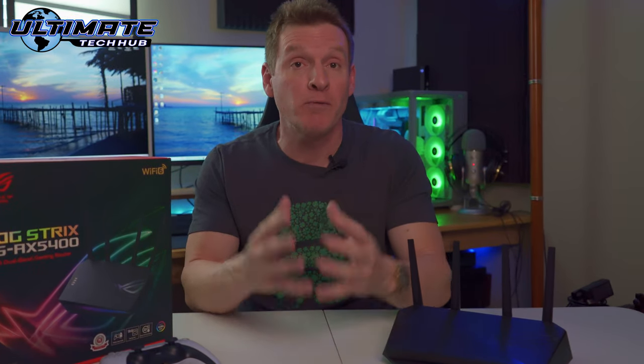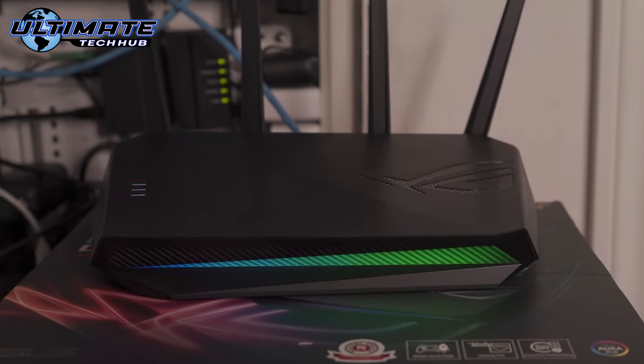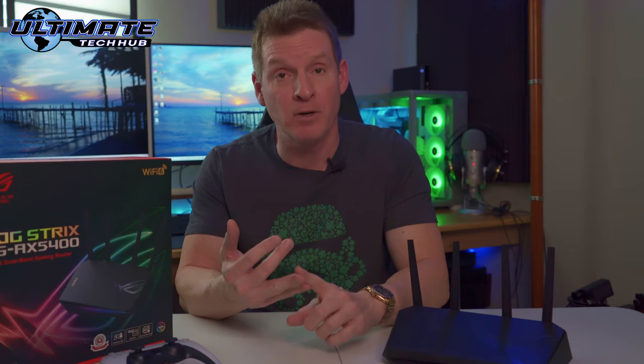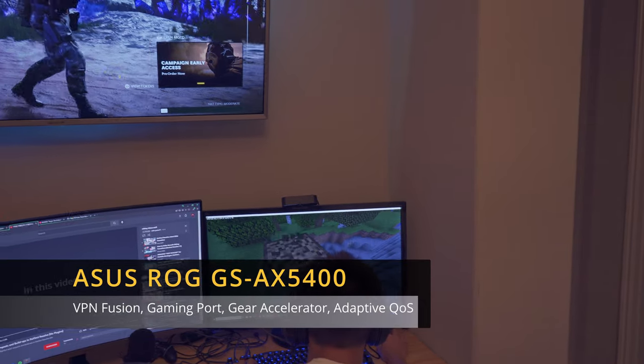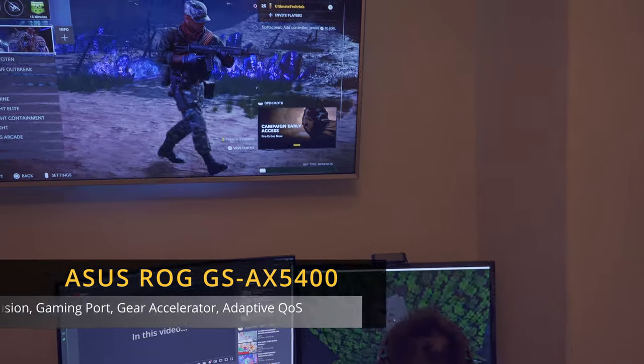We've had the pleasure of reviewing many routers on our channel, and of all the routers we've reviewed, this is our favorite router. Mainly because of the speed, reliability, and the awesome router features, including VPN Fusion, a dedicated gaming port, gear accelerator, and adaptive QoS, and much more.